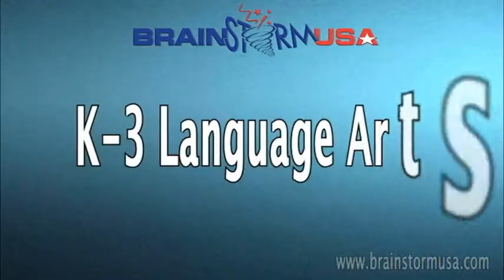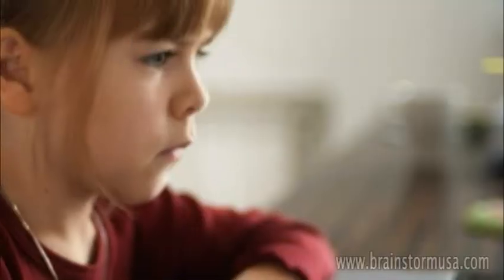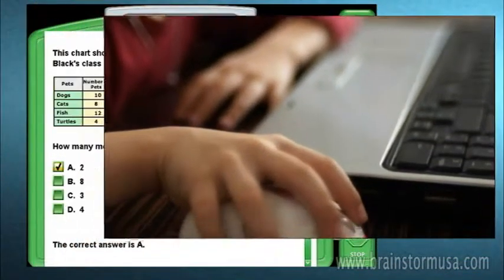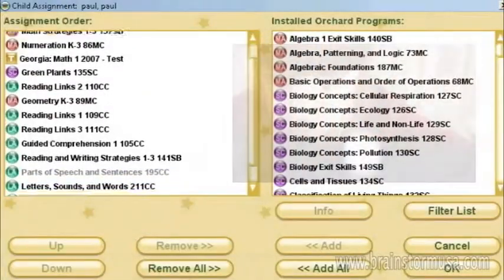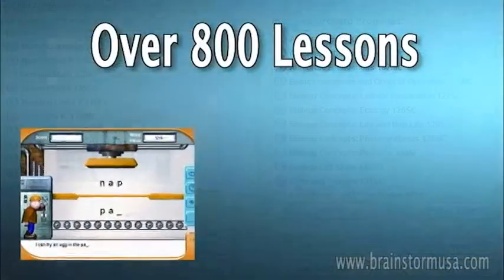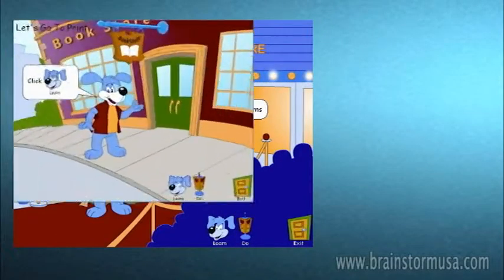First, let's take a look at the K-3 Language Arts Module. Young emerging readers take a pre-test to identify the areas where they are struggling. Once the skill level of the student is ascertained, he or she can progress through the levels of instructional activities. Your children will have over 800 lessons available, covering all aspects of language arts.